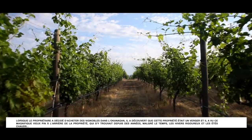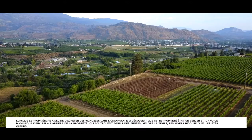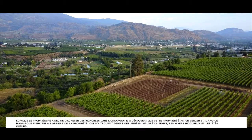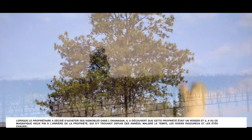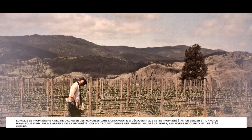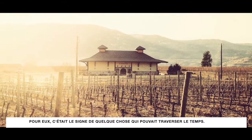When the owners decided to get some vineyards in the Okanagan, they found this property was an orchard and they saw that magnificent old pine at the back of the property. It had stood there for ages through the weather, through the harsh winters and hot summers. For them it was a sign of something that could hold through time.